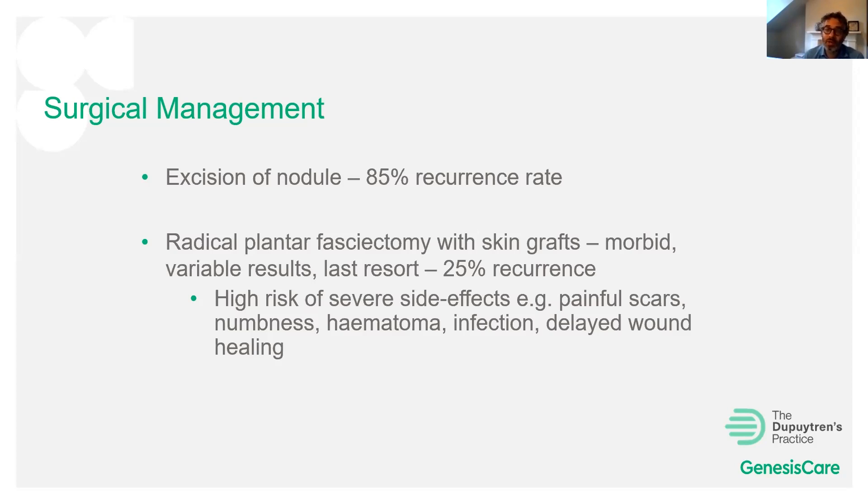There is a larger operation called radical plantar fasciectomy, which removes the entire plantar fascia from the bottom of the foot. It is a very large operation and should be considered a last resort after all other treatments have been tried. In some patients it can be quite effective, but its potential complications make it far from a first-line procedure.